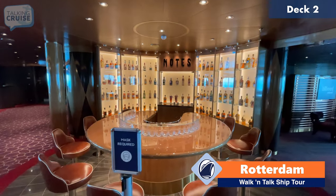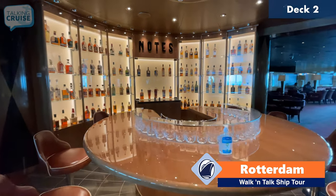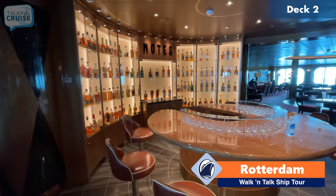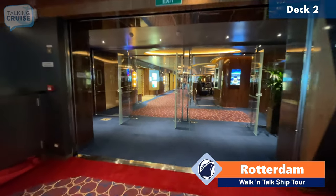If whiskey's your thing, you can come over here to Notes and they'll have tastings. There is a cost for this, but you can check your planner and see what is available. We're going to continue with our tour, heading aft on deck number two.